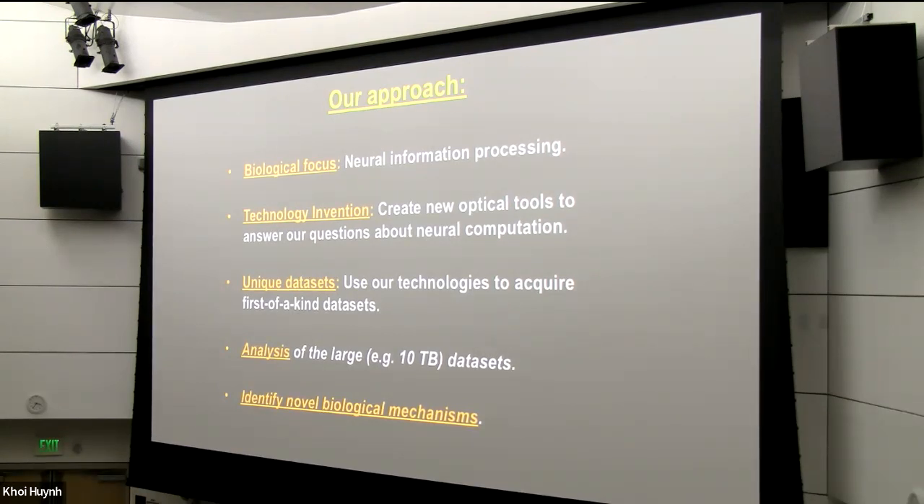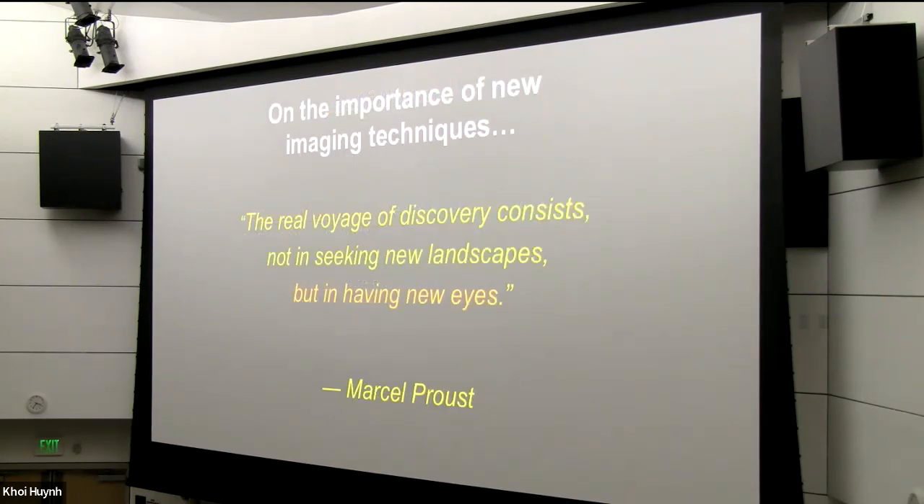You might ask: why take an optical imaging approach if you're interested in the brain? At some level, I think Marcel Proust said it best. This quotation gives us the sense that we might be looking at a familiar object — in our case, the mammalian brain — but we can do it in new ways by developing new imaging techniques. And as I'll show you, we can get some new glimpses of what's going on in the mammalian neocortex this way.